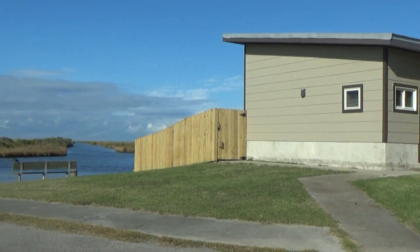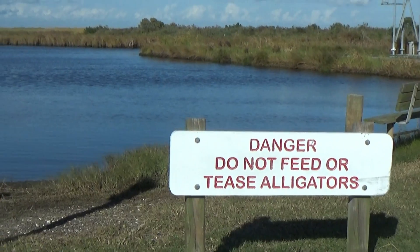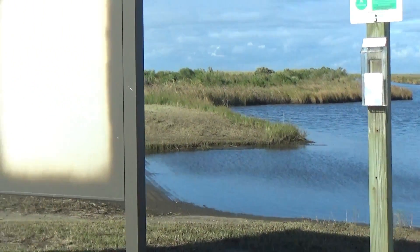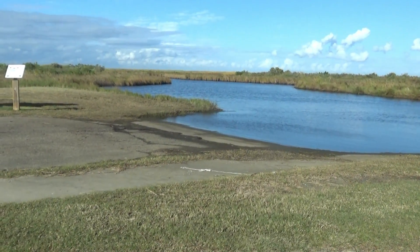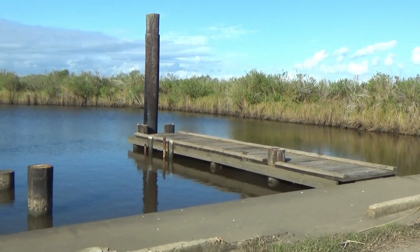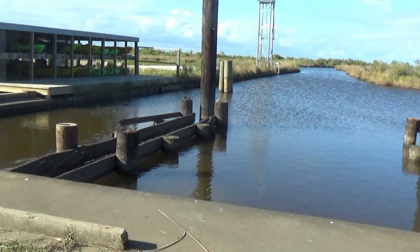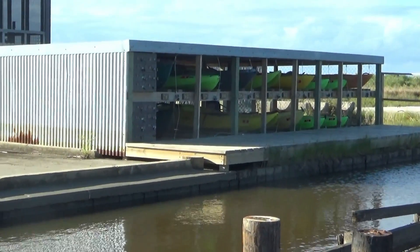They have a rental cabin here. I guess the alligators here do not like to be teased. This is where you launch your boat, canoe, or something you're going to paddle down the waterway. If you're into kayaking, I think you'd really like it here. In fact, there are a bunch of kayaks — maybe they rent those.